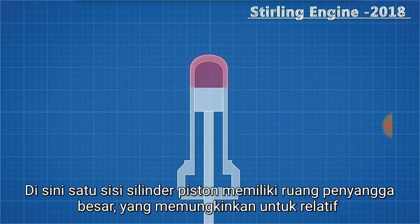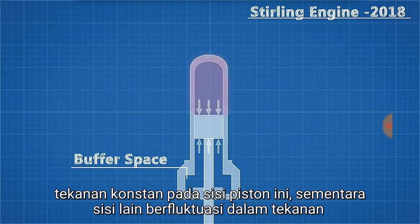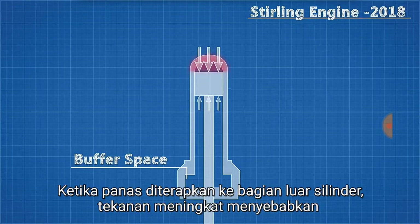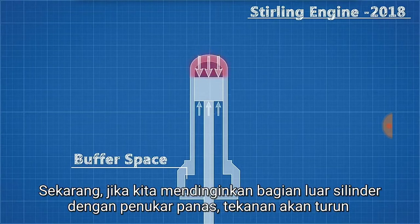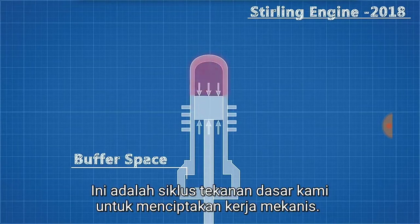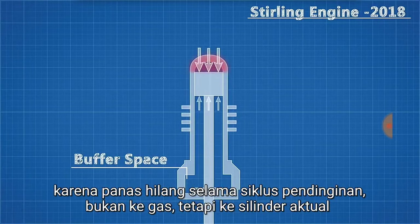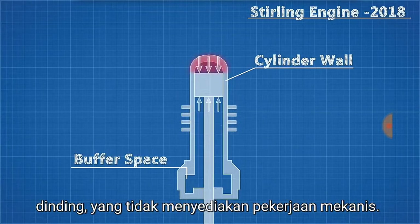One side of the piston cylinder has a large buffer space which allows for a relatively constant pressure on that side of the piston, while the other side fluctuates in pressure due to alternating heating cycles. When heat is applied to the outside of the cylinder, the pressure increases causing the piston to move until the pressure equalises. If we cool the outside of the cylinder with a heat exchanger, the pressure will drop and once again the piston will move. This is our basic pressure cycle to create mechanical work. But this is an insanely inefficient system as most of the energy put into the system as heat is lost during the cooling cycle — not to the gas, but the actual cylinder wall which provides no mechanical work.